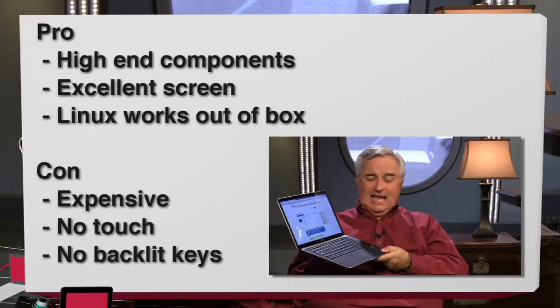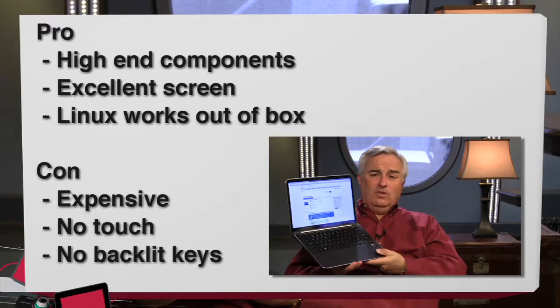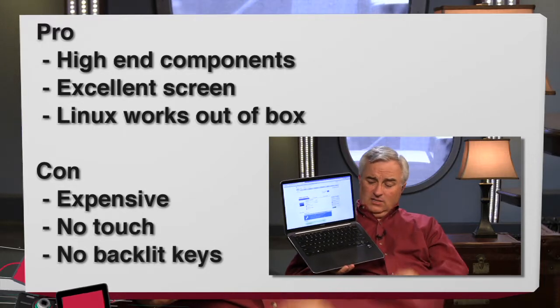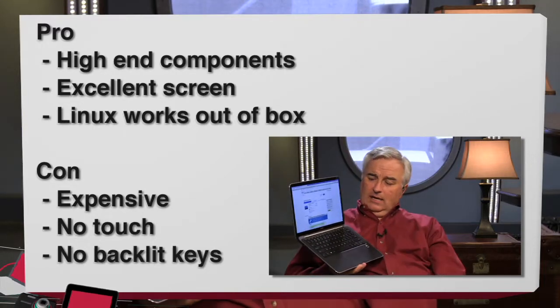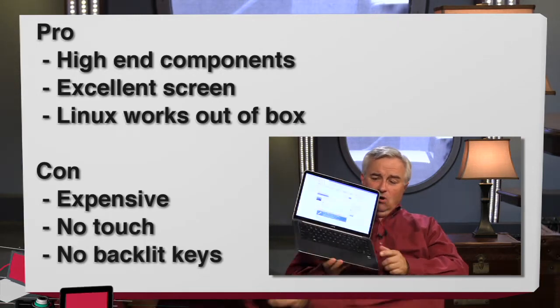Pros and cons — I didn't mention the biggest, but I'll save it for the cons. Pros: a fabulous screen, it is Linux out of the box, everything works great, and it's a high-end laptop with a lot of nice features. Cons: no backlit keyboard — that's kind of a negative. Lack of an SD card.